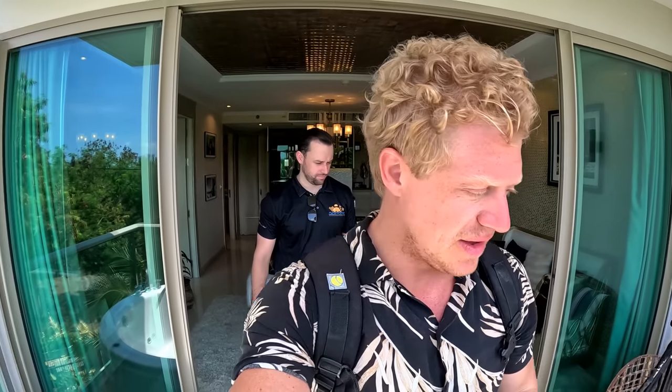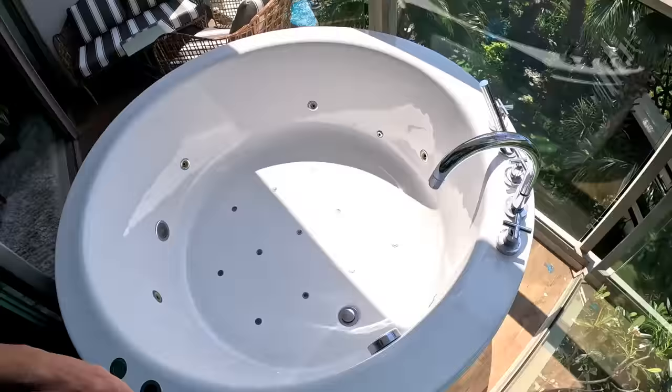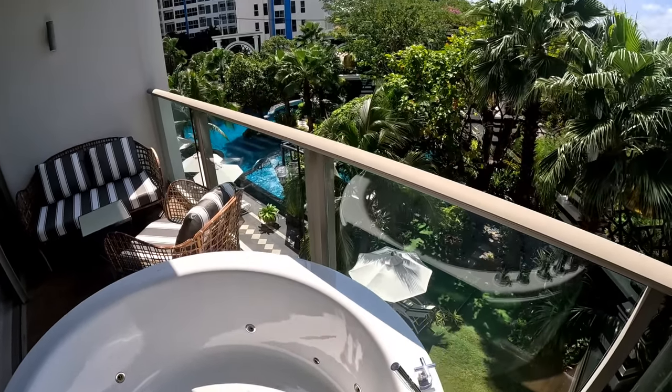Here we have this incredible balcony with the jacuzzi — you can sit in the jacuzzi and look at the swimming pool and the nice palm trees. I haven't been in Jom Tien for that long, but I've now seen three of the Riviera buildings. One reason why I chose to live at the other Riviera is because it's so modern and nice — the amenities are great, the gym is super modern and big, and there are always several different swimming pools.